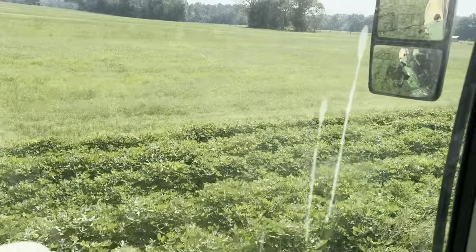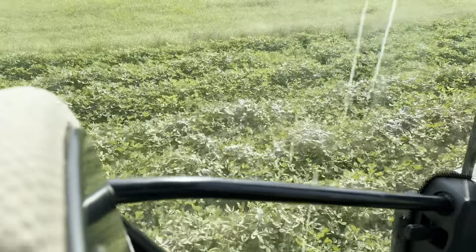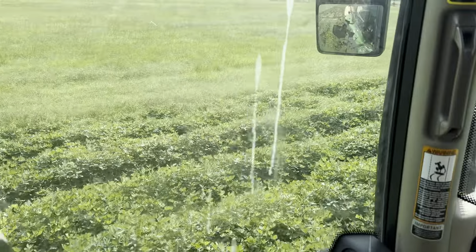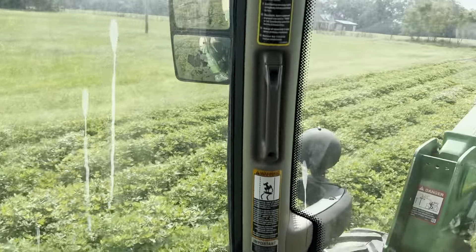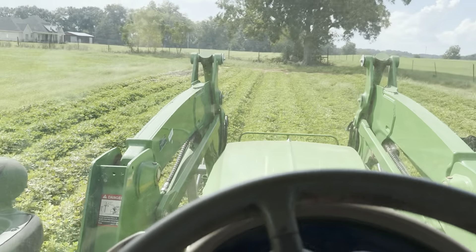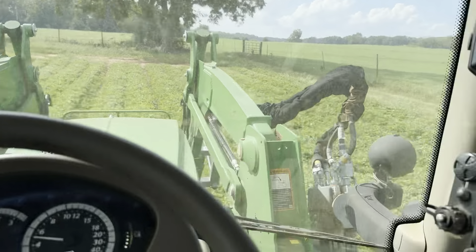That's what happens when you film and don't drive. There's another patch right here — spider mites. Hopefully we are killing them dead so they don't get into the rest of these peanuts.